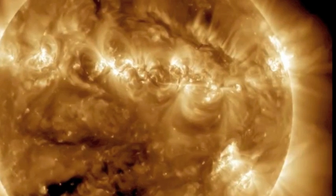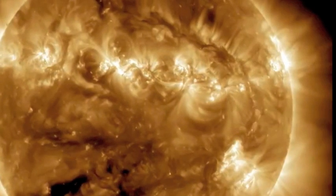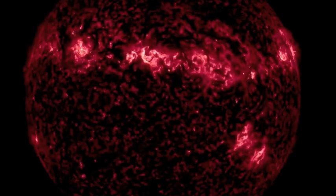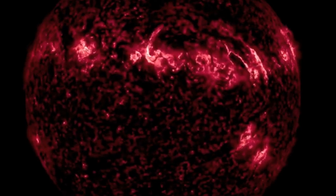Big shout out to Skywatcher 88 — as far as I know, you're the first one to notice the magnetic filament collapse and produce the hydra flare here. There is a significant coronal mass ejection associated with this hydra flare, which we'll check out here in a moment.